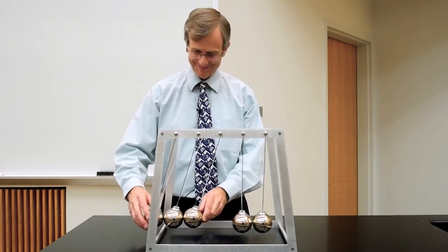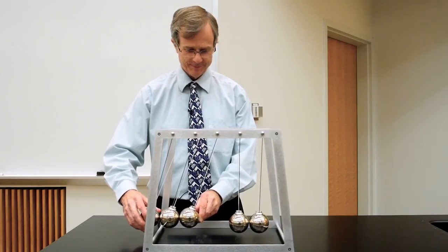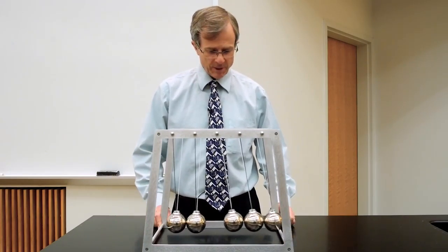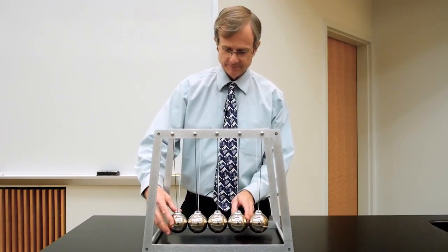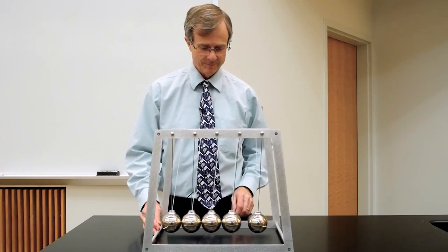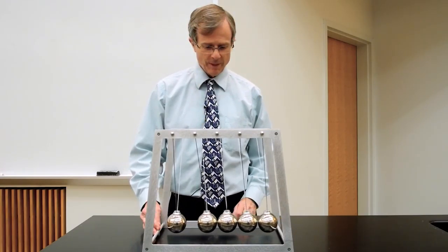What about three balls? Three balls down, three balls up. What about four balls? Four down, four up.